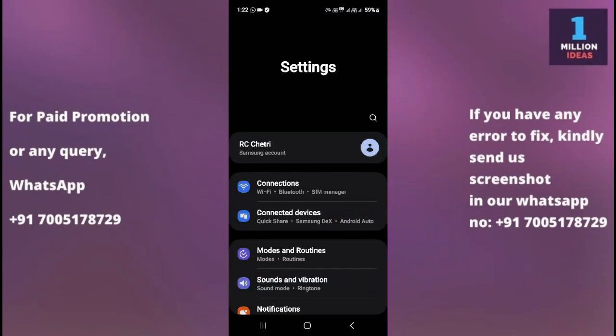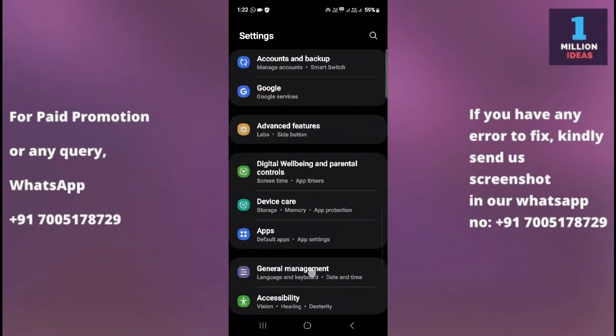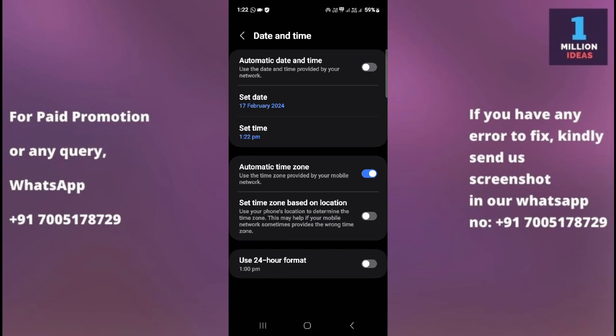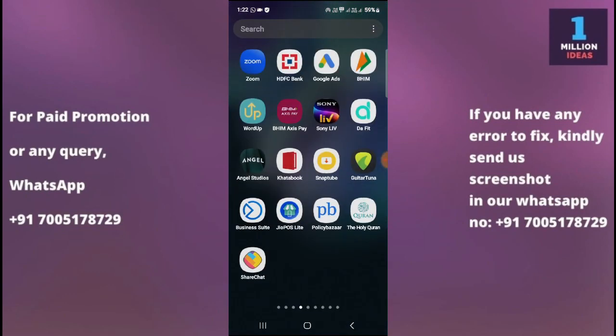The fourth solution is to check your date and time settings. Incorrect date and time settings can cause issues with WhatsApp functionality. Go to Settings, then General Management, then Date and Time. From here you can set the date and time, and make sure the settings are set to automatic, or manually adjust them as needed.